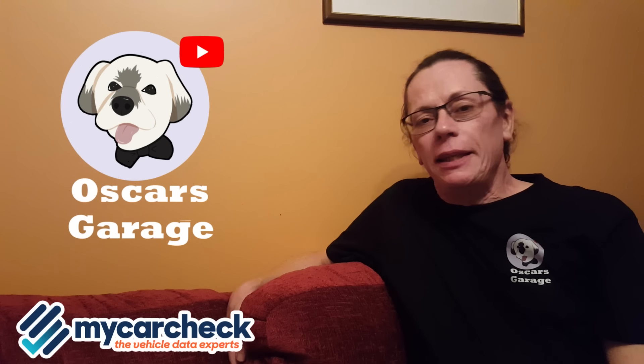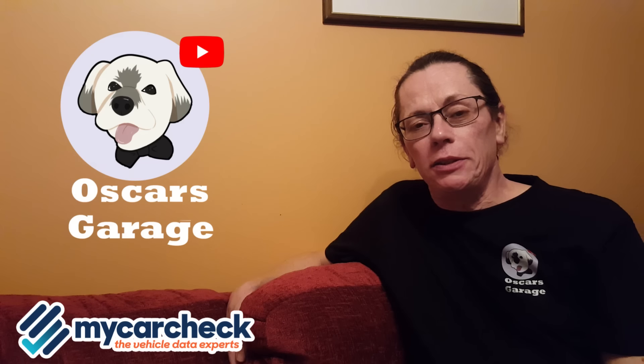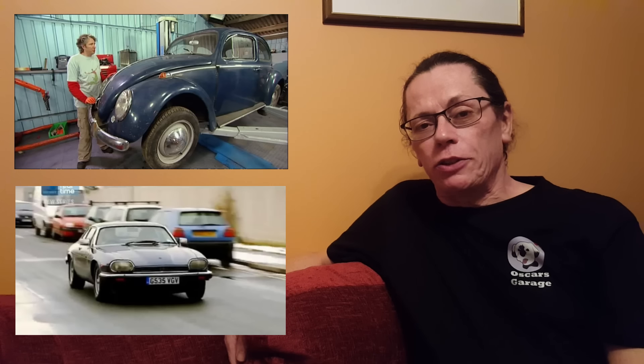Welcome back to the channel. In this episode of our challenge to track down the cars from Wheeler Dealers, we are looking for the fourth and fifth cars from the sixth series. These were a 1960 Volkswagen Beetle and a 1989 Jaguar XJS.